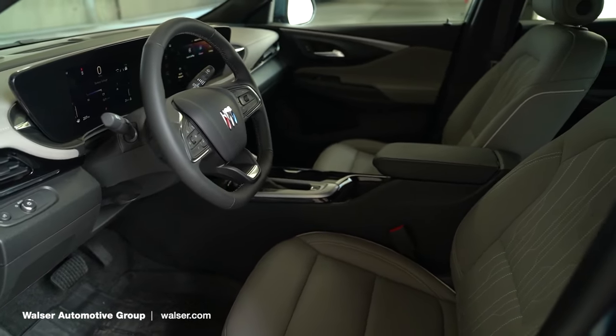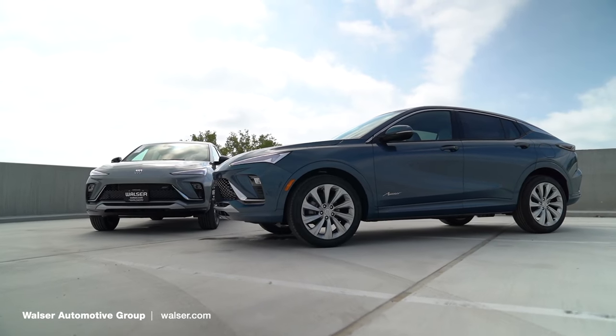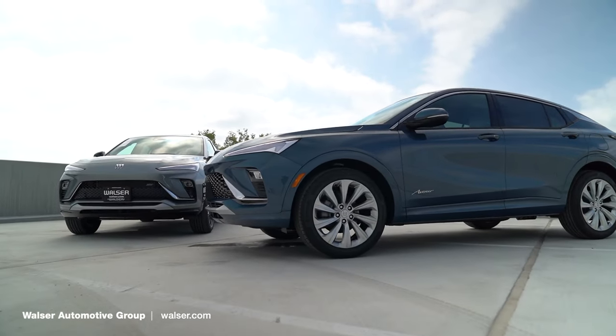Thanks for watching our overview on the all-new Buick Envista. If you'd like more information or to schedule a test drive, you can visit us online at walzer.com or stop by either one of our Walzer Buick locations. Thanks for watching.